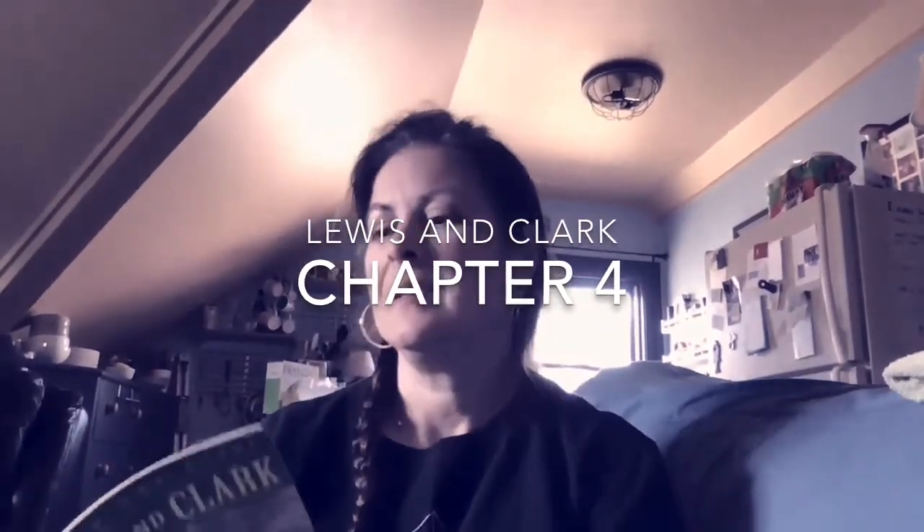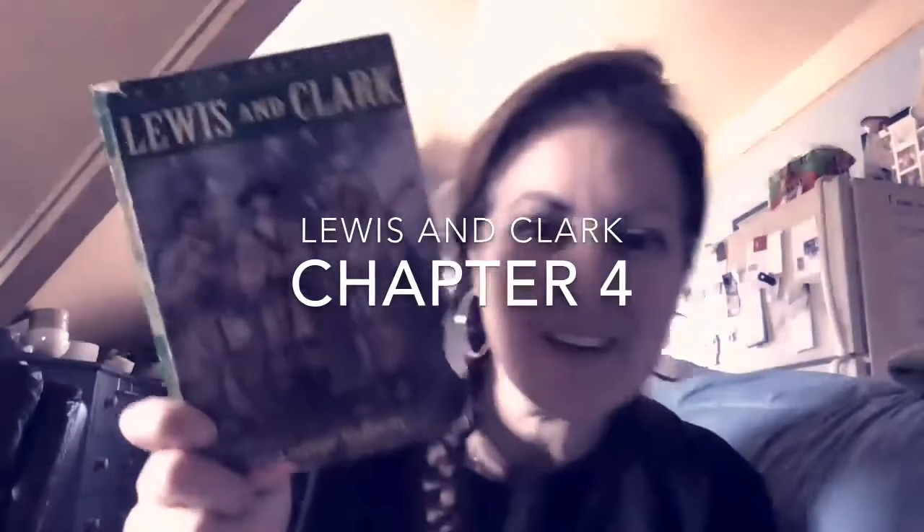Hey there! It's time for chapter four of our Lewis and Clark book — it's titled Ivory Combs and Calico Shirts.